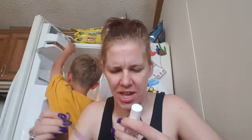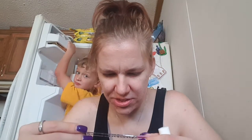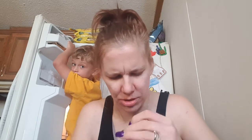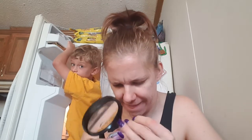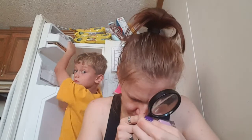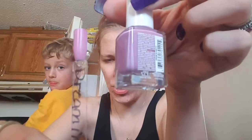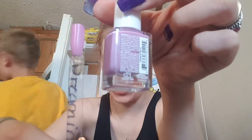Okay, this next one is a Julie G. This is Dream In Pretty — double check — Dream In Pretty. This was like a one to two coat polish. Very beautiful.